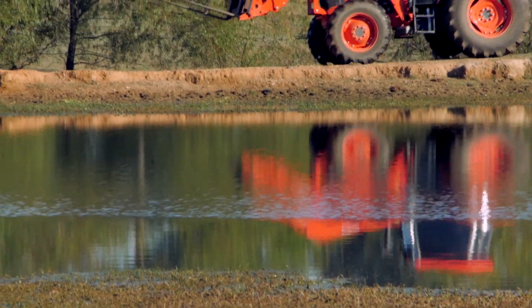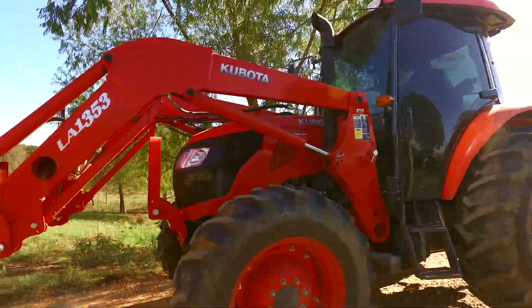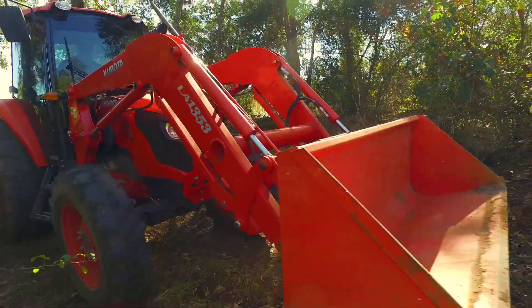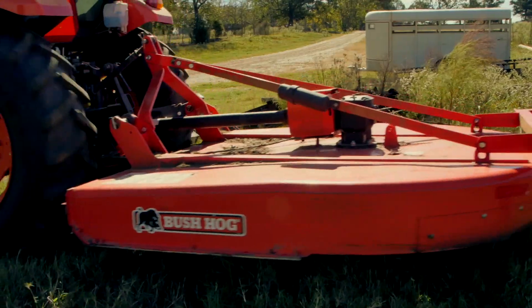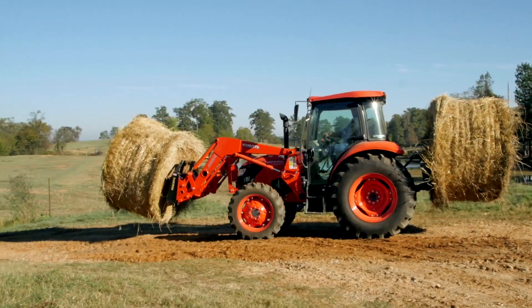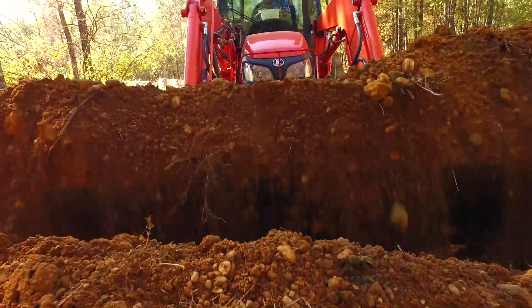My M9960 I use it for pretty much everything I need. To me it's the perfect size and it's got plenty of horsepower to do whatever needs to be done, and it's easy to move. I cut with it, bail with it, I've raked with it, I bush hog, move hay with it, do dirt work with the bucket on the front end. It's just multi-purpose.